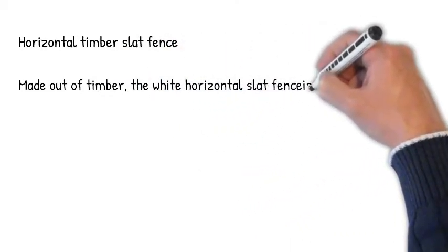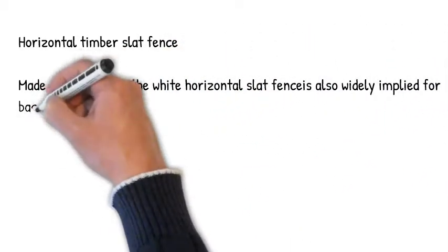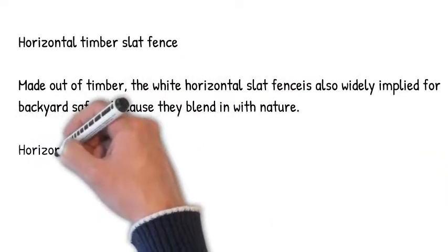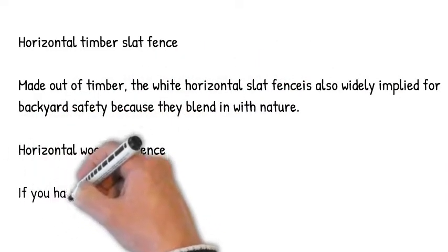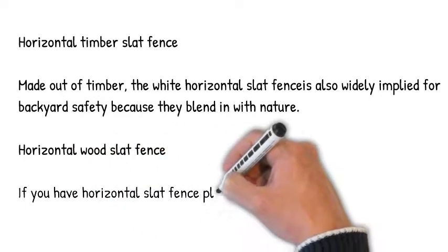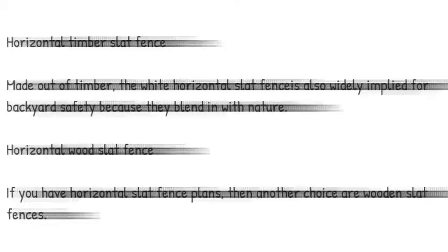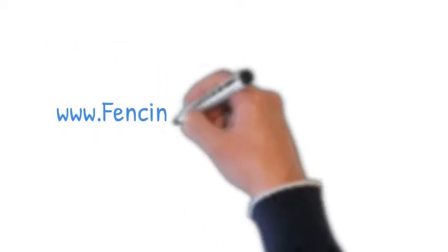Horizontal timber slat fence. Made out of timber, the white horizontal slat fence is also widely used for backyard safety because they blend in with nature. If you have horizontal slat fence plans, another choice is wooden slat fences. Contact fencing quotes online today.